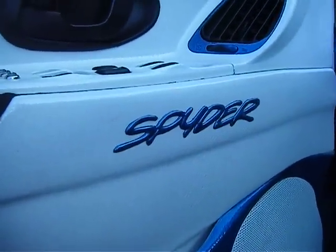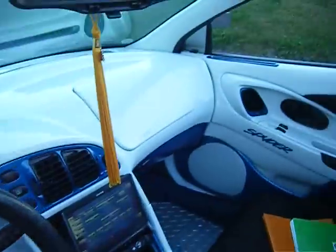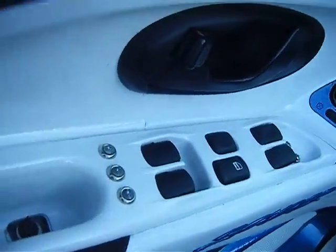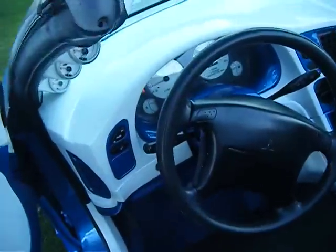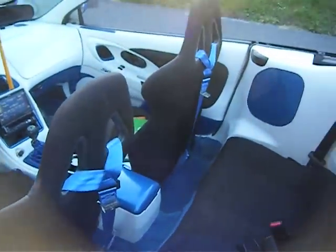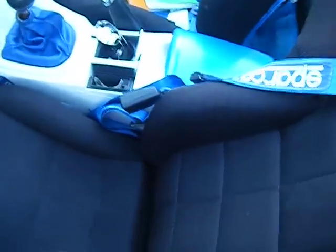One of the very interesting things about this car is it has the name Spider on the doors on each side. There are power windows and power locks. The seat belts are Sparco seat belts and four-point harnesses, so they strap in in front of you.